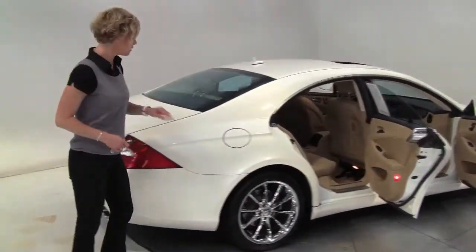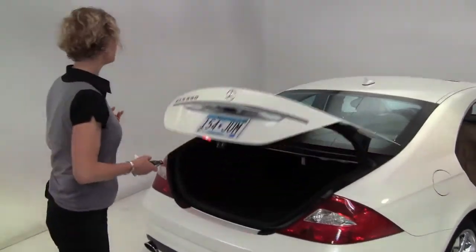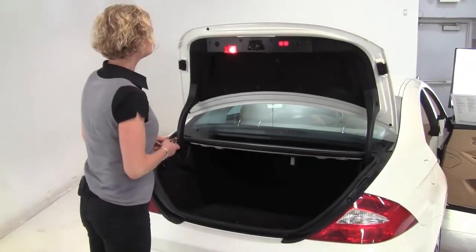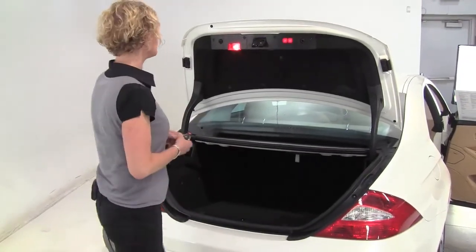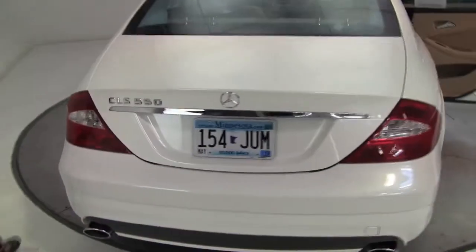This is a two-owner vehicle. The tires look great. Let's open the electronic trunk release. Got a nice amount of cargo space back here, a full set of carpeted floor mats. The body is in amazing condition, and the paint looks great.